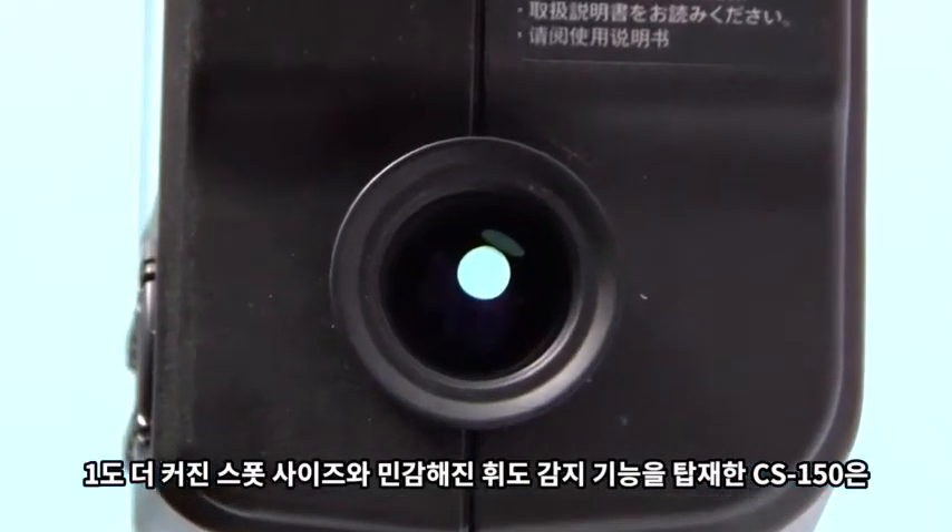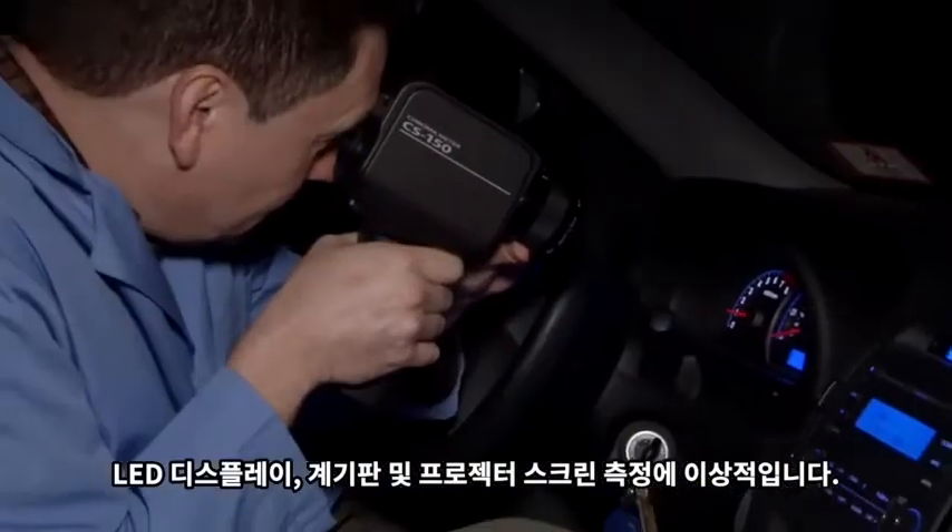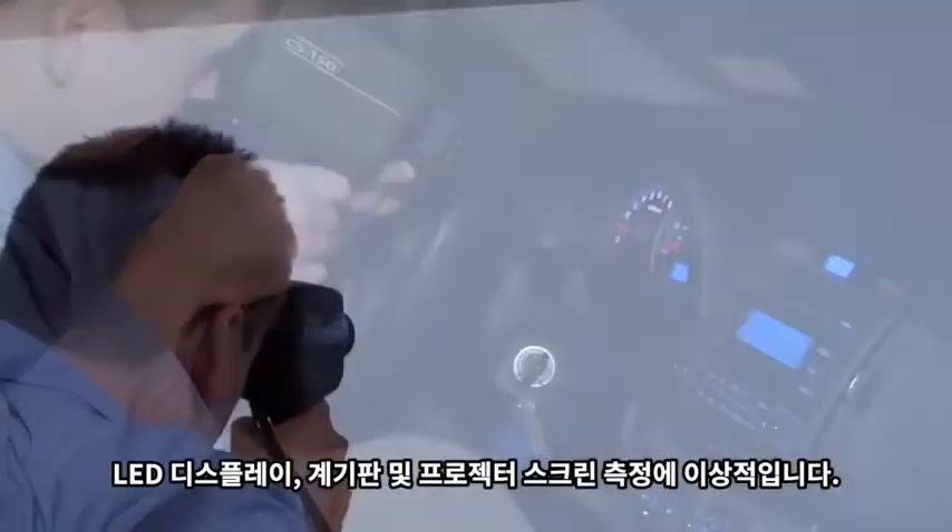With a 1-degree spot size and more sensitive luminance detection, the CS150 is ideal for measuring LED displays, instrument panels, and projector screens.